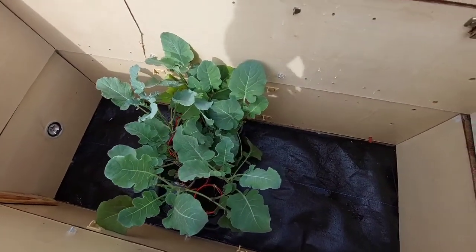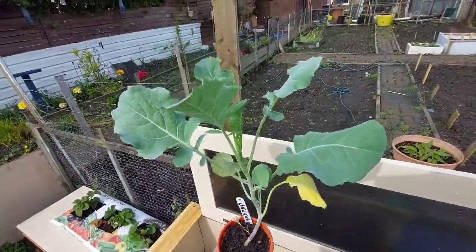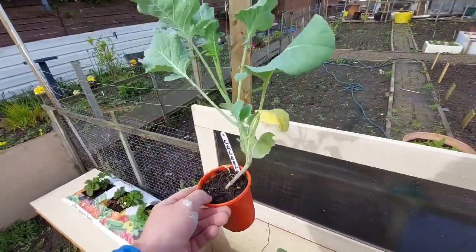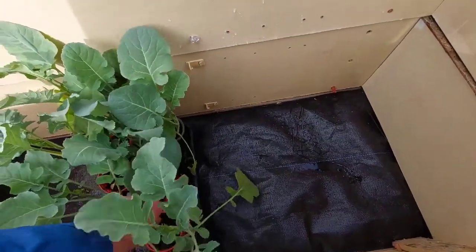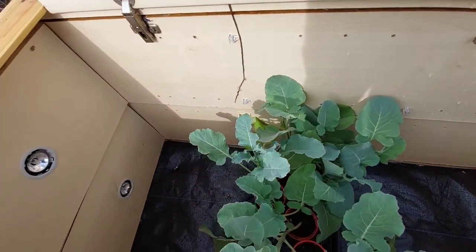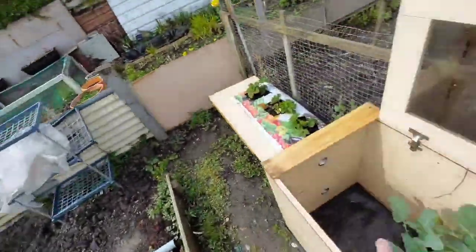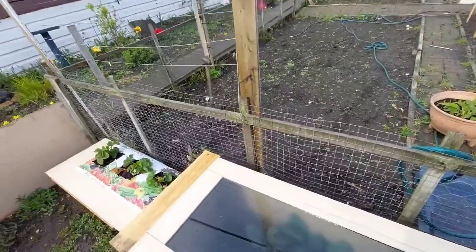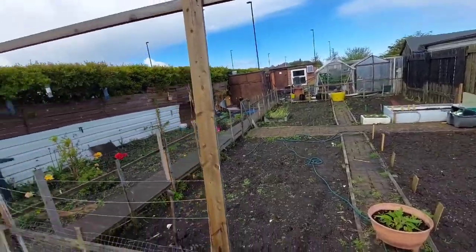Right guys, inside of this cold frame - so these are the calabrese again, these are the ones that were sitting inside of the greenhouse which I decided to bring out. They're on the leggy side and stretched and all that - if they're going to work, I don't know, but they seem to be doing alright inside of there. That's why I put them in here, just a little trial to see how they get on. Not a lot of water gets inside of here so it seems to be doing the trick. So I'm going to slowly start bringing all that stuff out of the poly tunnel and get it inside of here to start hardening off.